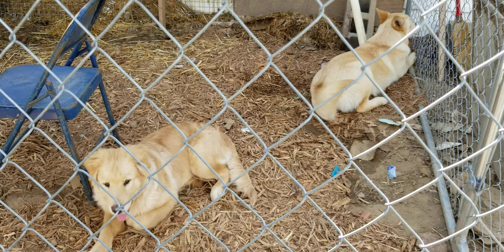Anyway, I gotta go back to work, my break's over. Bye you guys, bye bye puppies, bye bye.